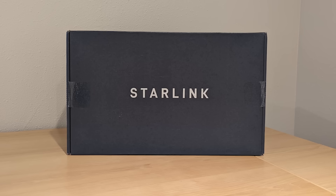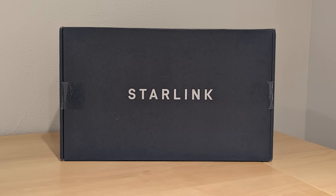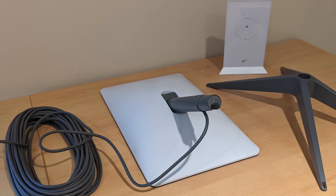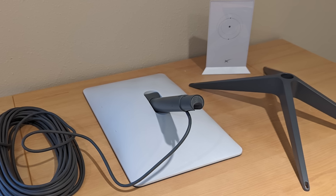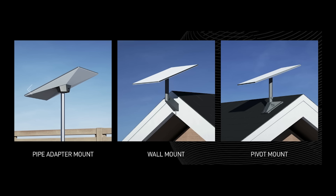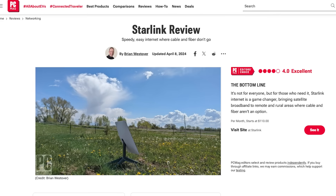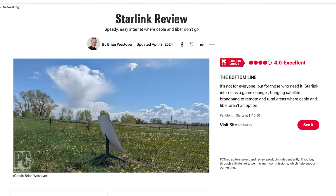If you're considering Starlink, there are two main expenses to keep in mind. The first is the cost of initial setup. You're going to need to buy your standard Starlink installation kit, which includes the dish, router, and cables, as well as any mounting hardware you might need — whether that's a rooftop mount, pole mounts; there's a whole list on our website. You'll also need to consider the monthly expenses.